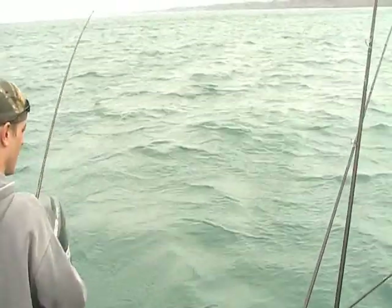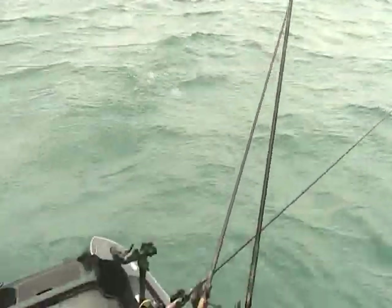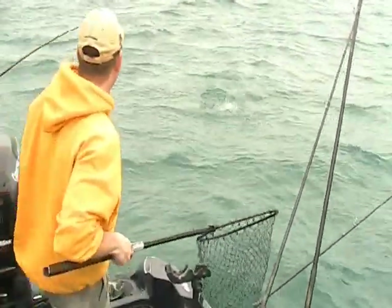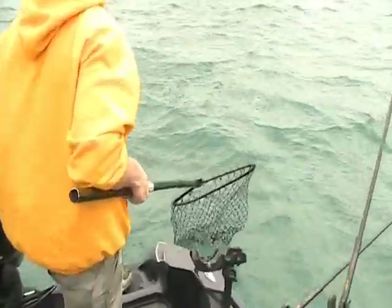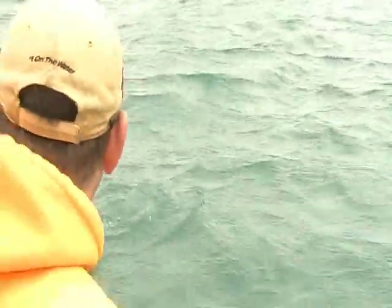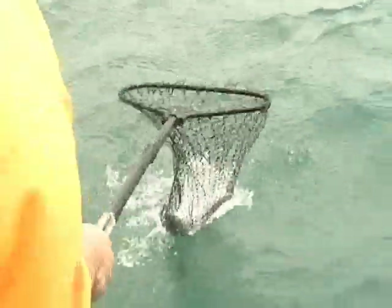Oh, he's cruising — he's being lazy. Oh, there he is — whoa! It jumped. Okay, you've got to watch out. Keep reeling. Keep that rod tipped out.